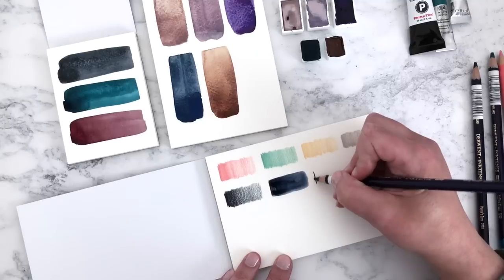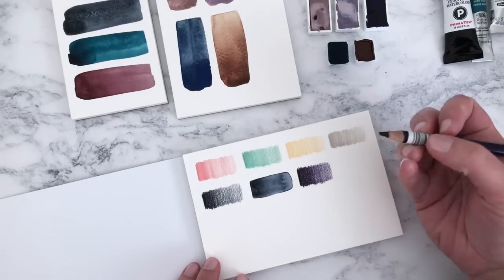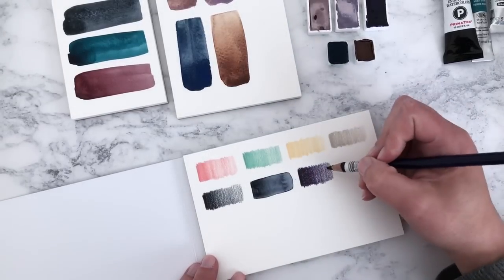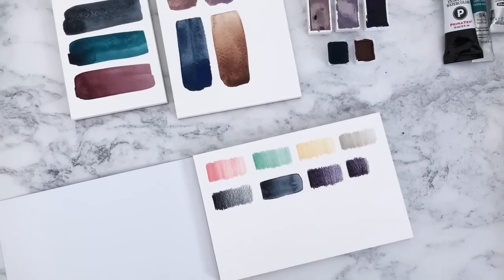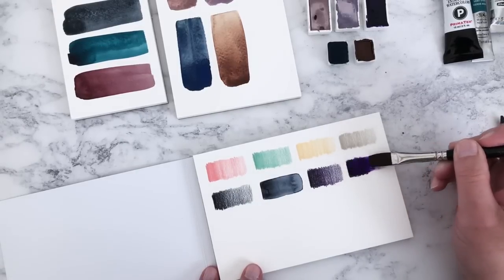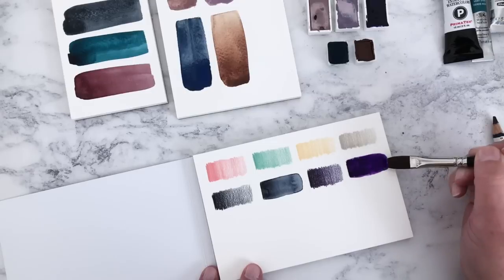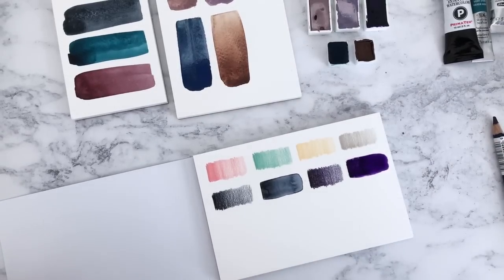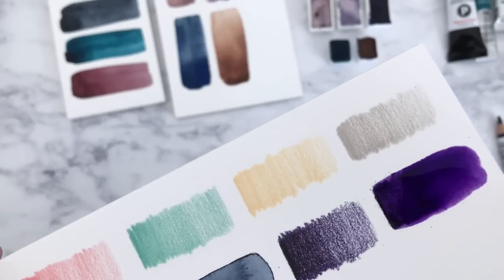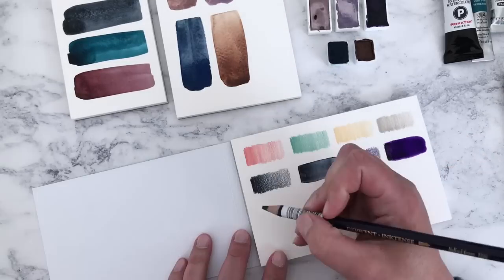Let's try the Deep Violet next. There was a brief technical issue but the color looks beautiful — it reminds me a bit of the Derwent Lightfast Nightshade. Now let's wet it and see — wow, it's so vibrant! It reminds me of that watercolor I just swatched. Look at the vibrancy of these colors — Derwent, I am impressed! The final one is Mallard Green.